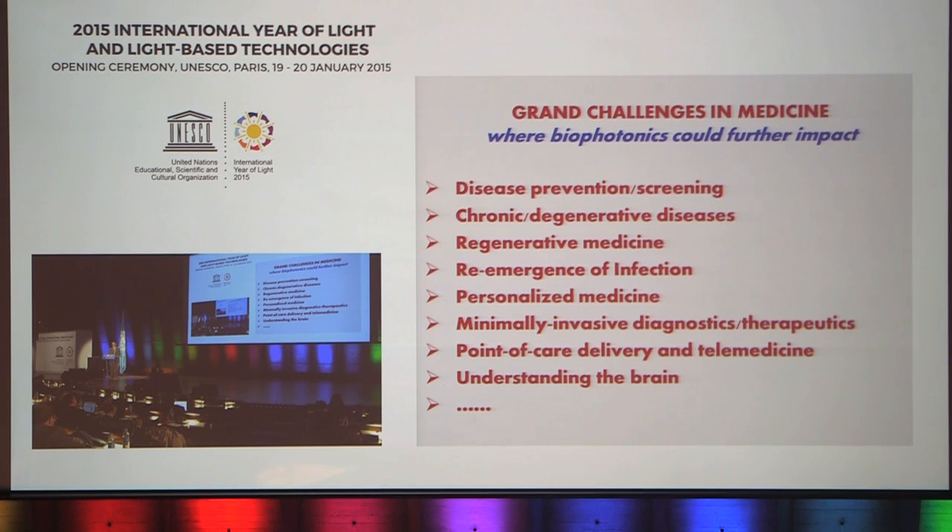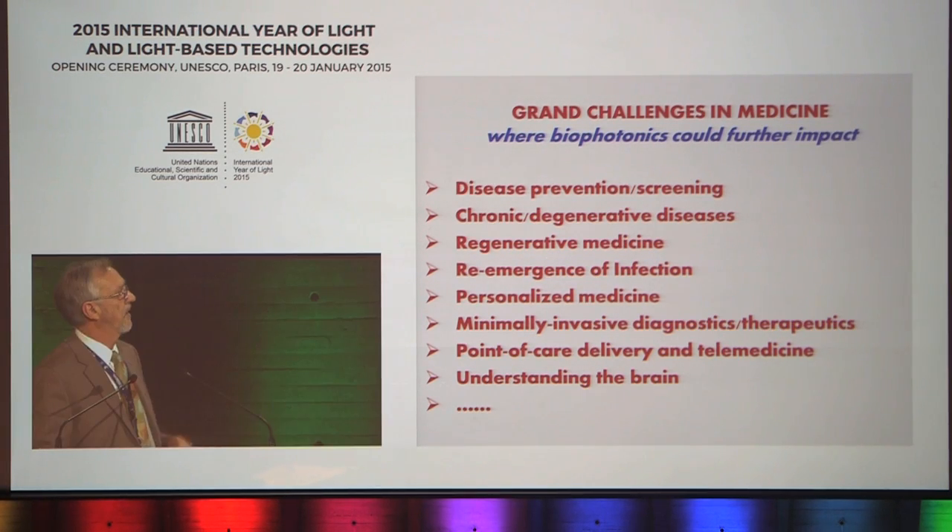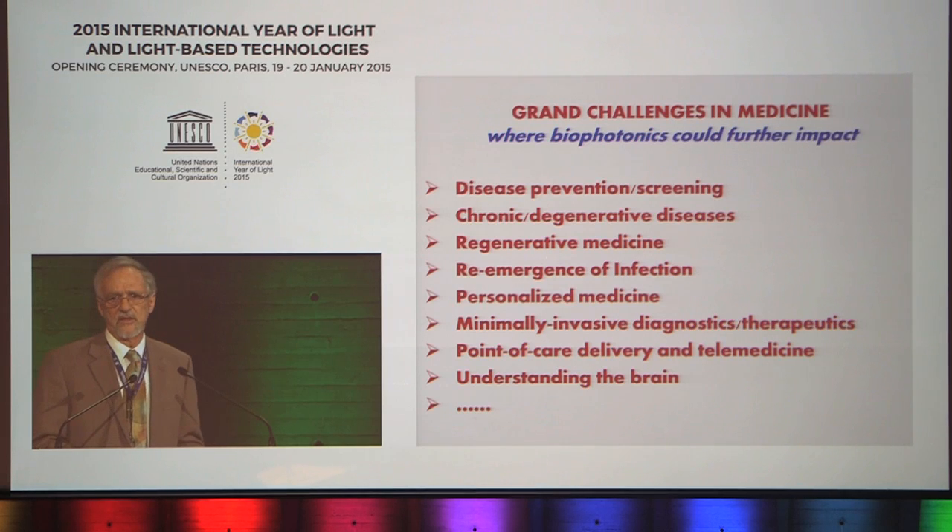I've listed here some of the grand challenges in medicine where biophotonics could have further impact. It ranges from disease prevention, regenerative medicine, personalized medicine, point-of-care delivery, et cetera. A large number of different areas of high importance and high potential impact in medicine where photonics could play a role.